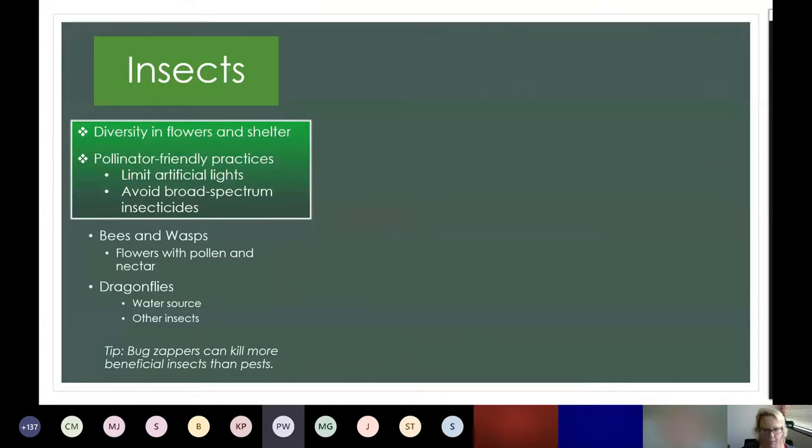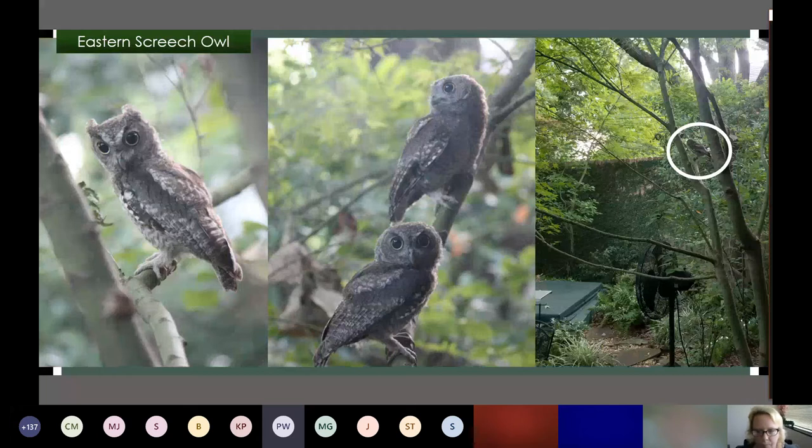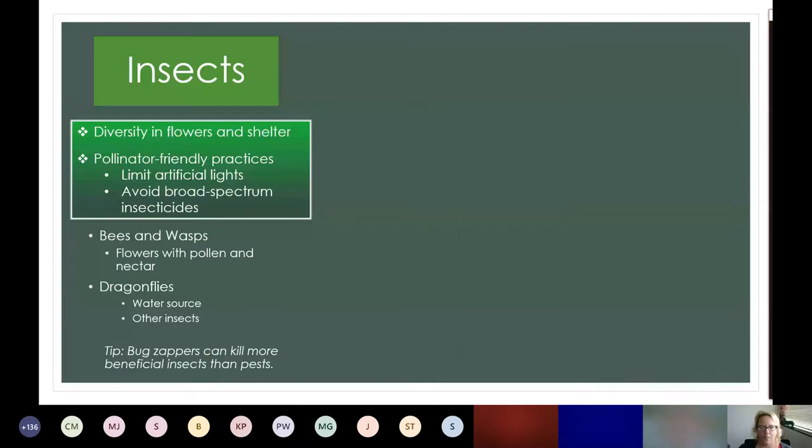Question: have you used feeder fresh in your hummingbird feeder? I have not fed hummingbirds recently, but I'm kind of a purist — just sugar and water. When you find something that works for you, you just stick with it, but I can look into that.